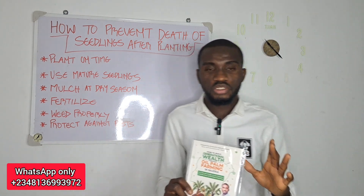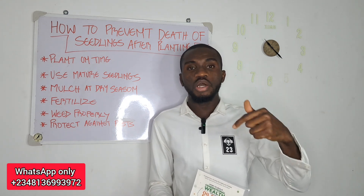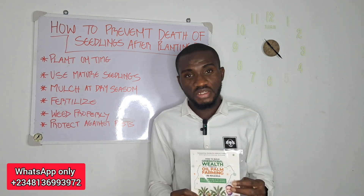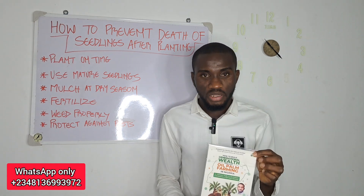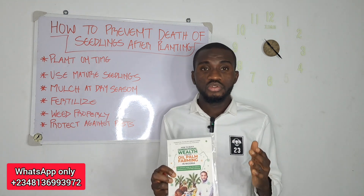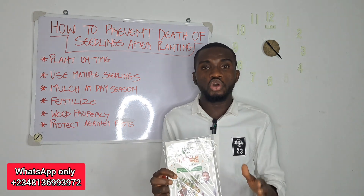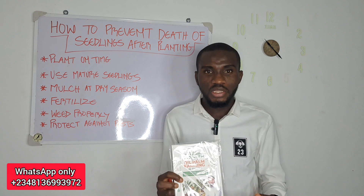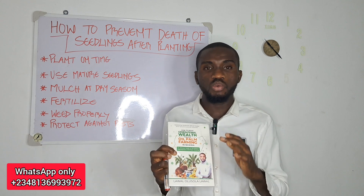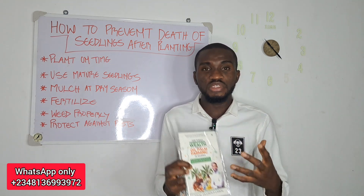As an oil palm farmer, you need knowledge, you need education, and you need a book that will serve as a guide for you. If you are an oil palm farmer, or you intend going into oil palm farming, and you've not gotten my book, you are doing yourself more harm than good. I have the best book on oil palm farming business in Nigeria. My book is titled, 'How to Create Generational Wealth Through Oil Palm Farming in Nigeria.' It contains the science and the business of oil palm farming.